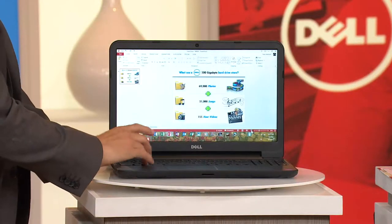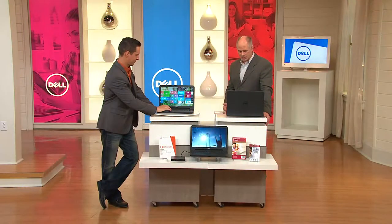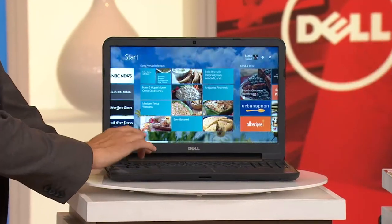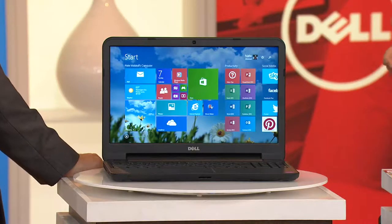The processor is an Intel Celeron — it's a dual core processor, the N2830. The dual core processor speeds things up significantly. Windows 8 operates so much more efficiently than the old Windows system.